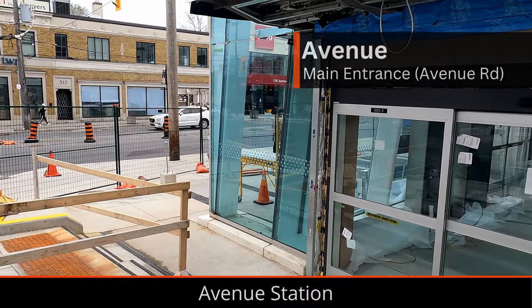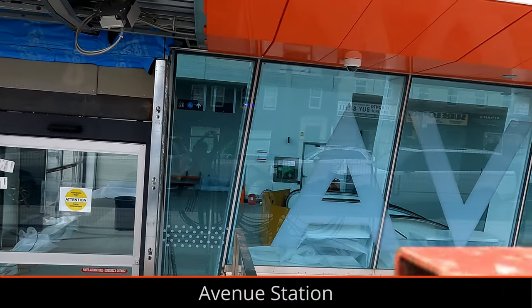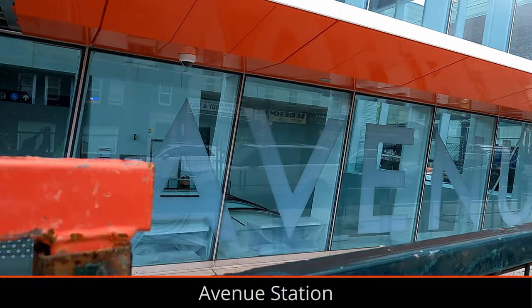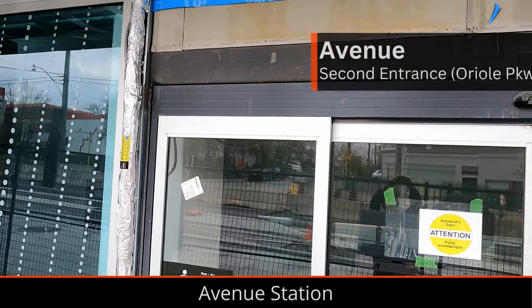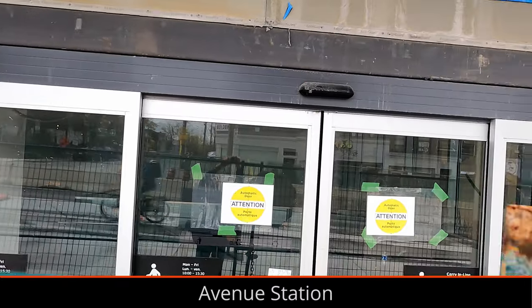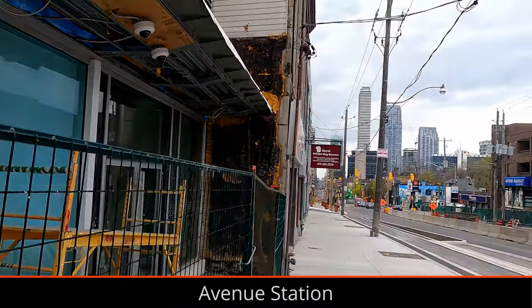At Avenue Station, the main entrance is mainly completed and some finishing touches are being installed inside. The secondary entrance is also mostly complete at street level now, and the road on Eglinton from Avenue to Duplex is mostly repaved with raised bike lanes and trees, but unfortunately bike lanes on parts of Eglinton seem to be delayed for more public consultation.